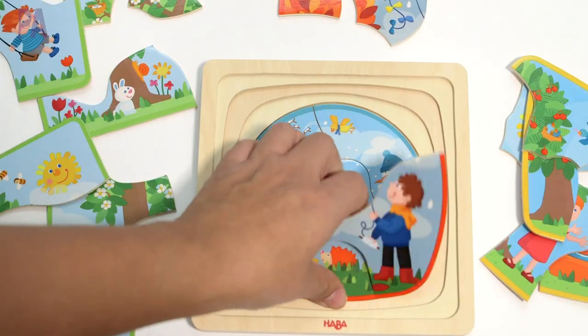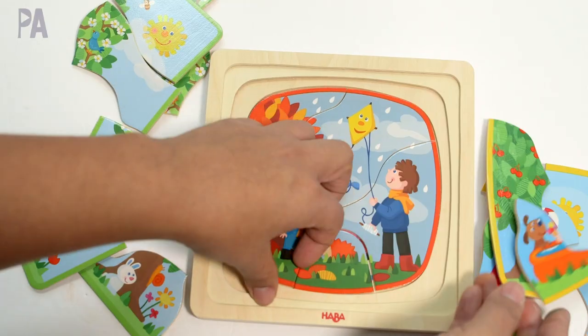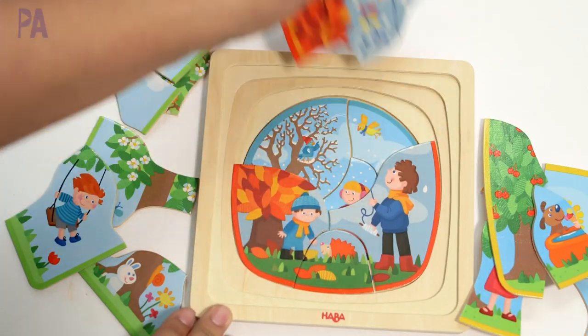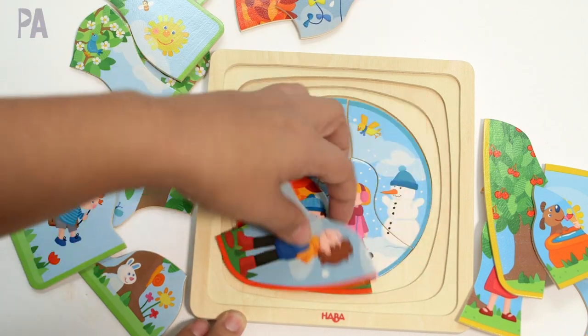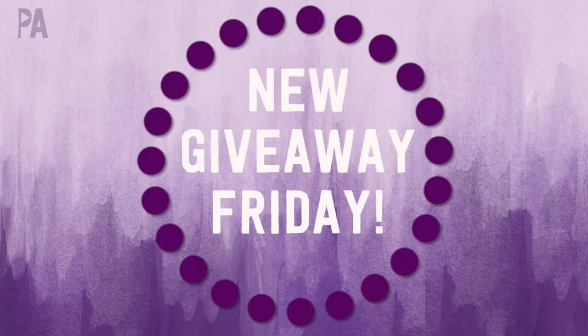I wanted to announce our giveaway winner from a couple Fridays ago for the HABA seasons puzzle. It was a really cool wooden puzzle that you could layer inside the puzzle all the different seasons of the year — my kids are really loving it. If you see your name on the screen, you have won. You have 72 hours to respond to the email I sent you to claim your prize. Congratulations! If you didn't win today, don't worry — I have another giveaway coming up from Learning Resources later this week.